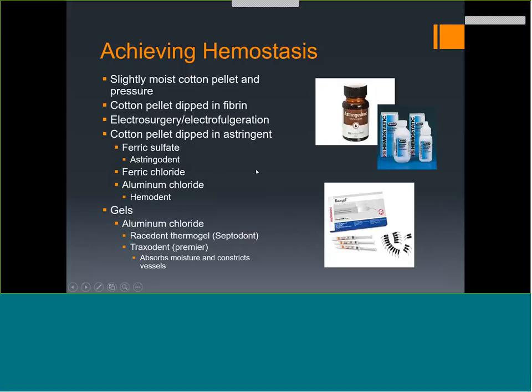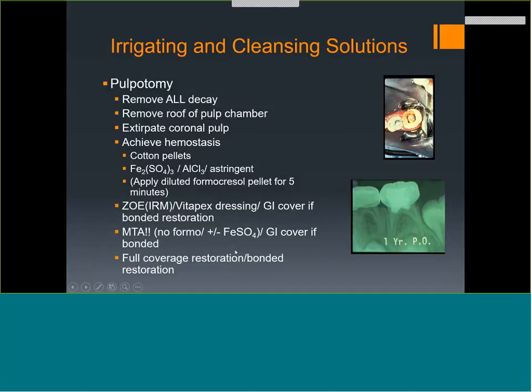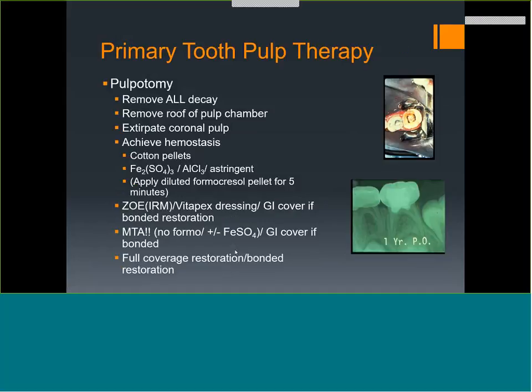To achieve hemostasis and confirm inflammation is under control, the best method is a slightly moist cotton pellet or cotton pellet dipped in fibrin. Options also include electrosurgery/electrofulguration, astringents such as ferric sulfate, and ferric or aluminum chloride — I personally use aluminum chloride gel to stop bleeding. After achieving hemostasis, rinse it out and irrigate the canal — there's still bacteria throughout. You can use sodium hypochlorite or chlorhexidine. EDTA has no antibacterial effect. Then place your medicament and your base of glass ionomer.